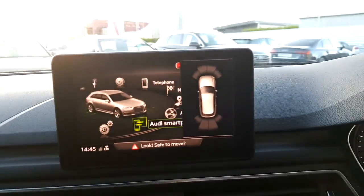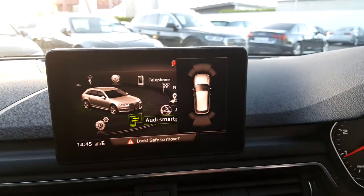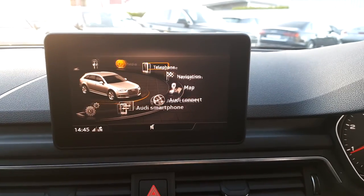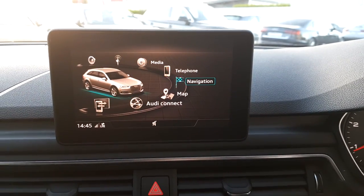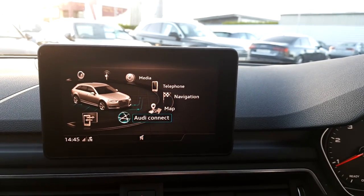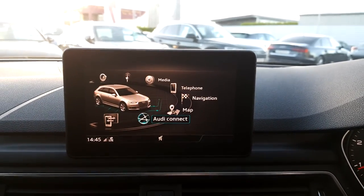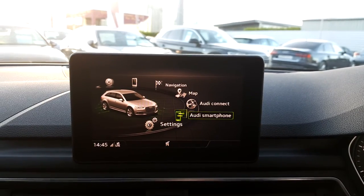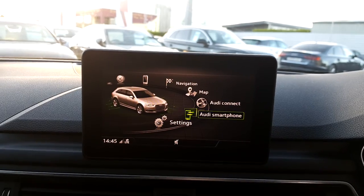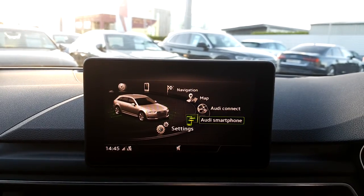Moving inside, you have the front parking sensors with a diagram display. You have Bluetooth connectivity for mobile phone and music streaming, satellite navigation, and Audi Connect which updates every 15 minutes about local information such as fuel prices and parking. There's also the Audi smartphone interface which links your mobile phone to the centre screen, reads out text messages, and allows you to use satellite navigation from your mobile phone.